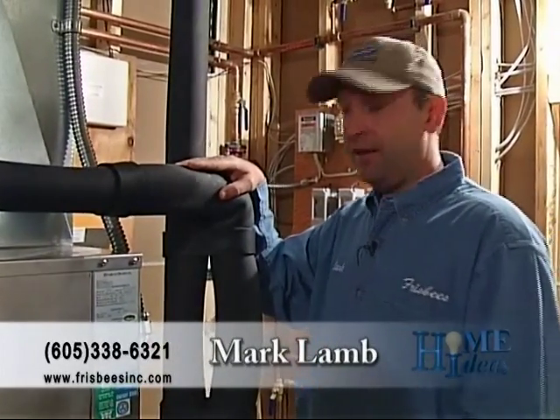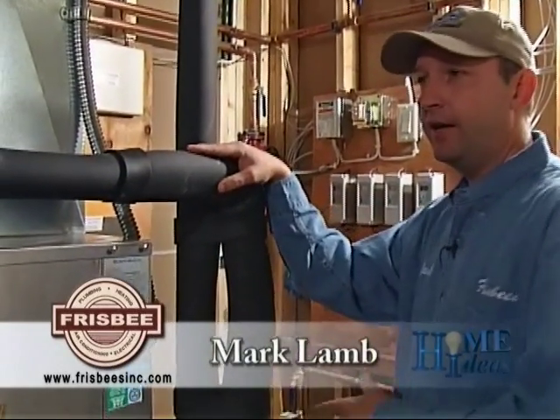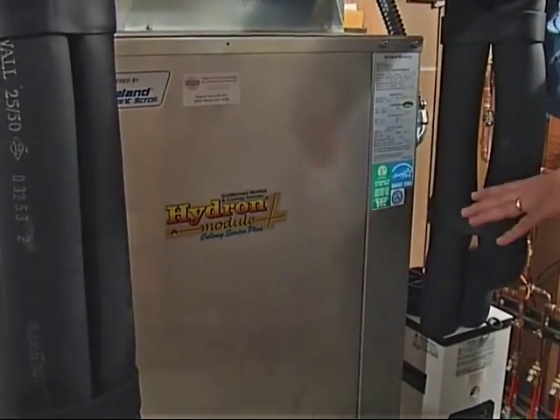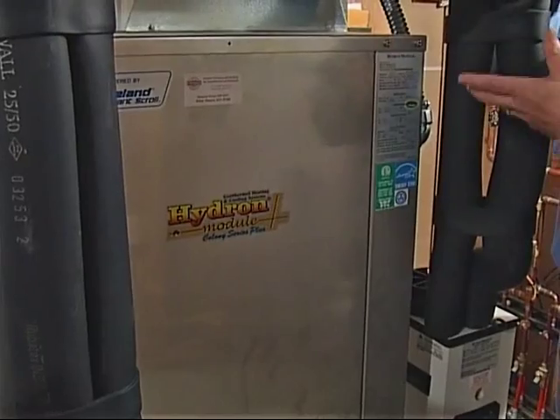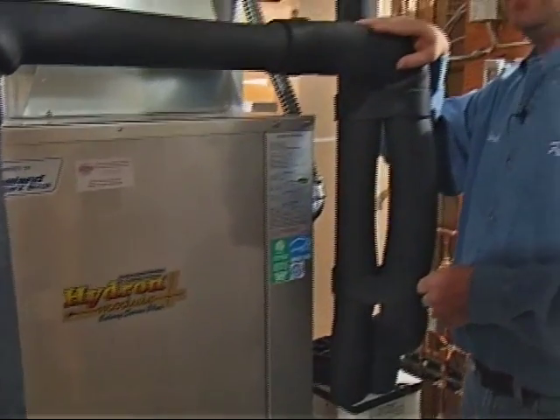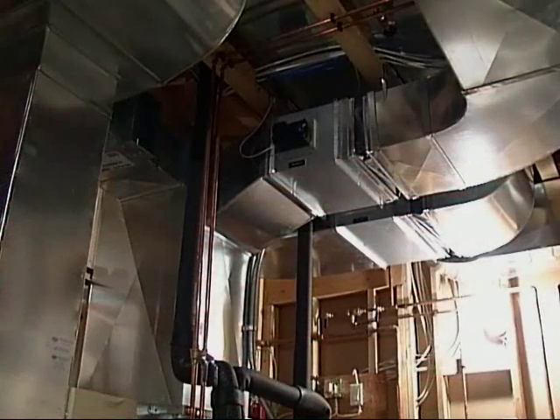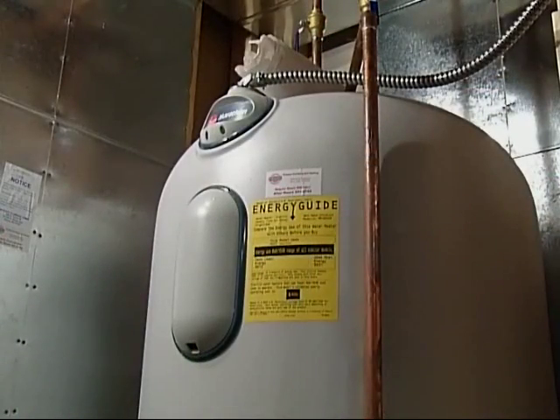Can you explain to us how it works? Yes, this pump transfers our glycol solution to and from our loop field, where it brings it back to the heat pump and processes it into heating and cooling. And what does this control? This controls our in-floor radiant heat, our forced air heating and cooling upstairs, and our domestic hot water as well.